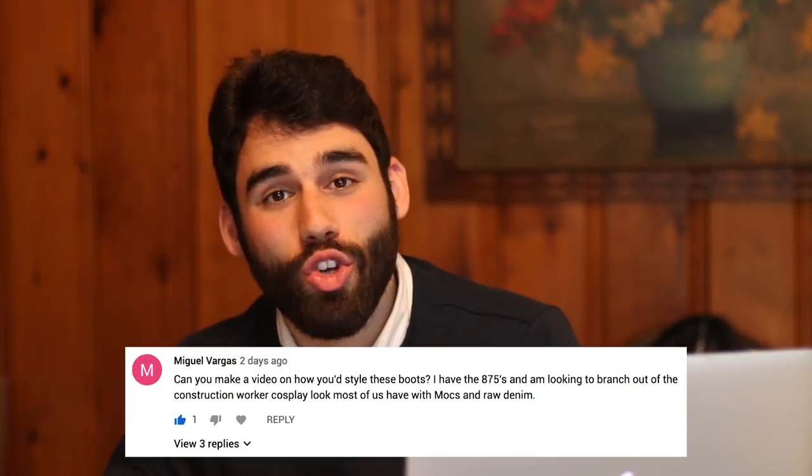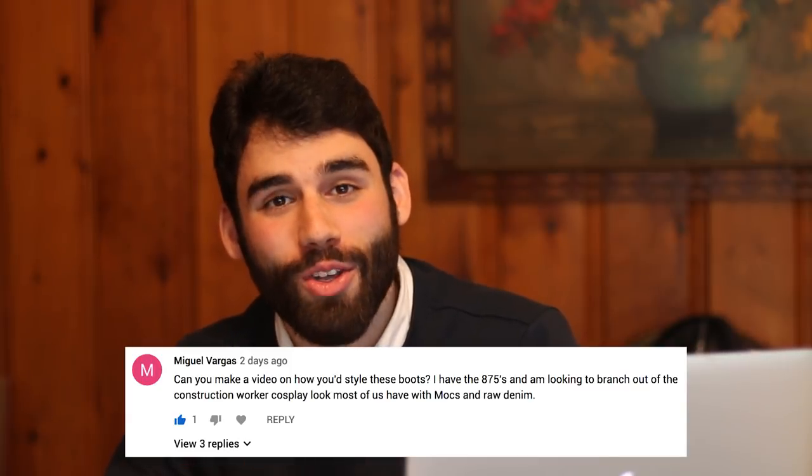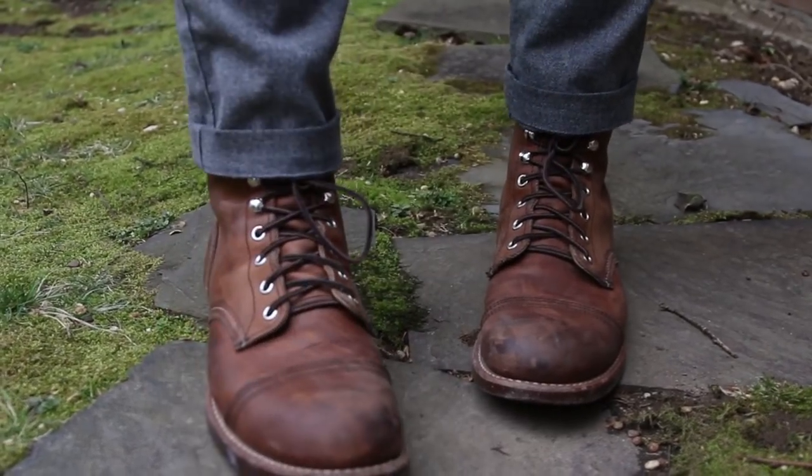What's up fellas? So in the last video I did, someone left a comment saying, hey man, you should definitely do a video showing how you style your Red Wing boots. And I thought, how the heck did I not think of that myself? So today's video is going to be styling my four current pairs of Red Wing boots — that would be the Iron Ranger, the Moc Toes, I have a Beckman pair, and also the Blacksmiths. Let's get right into it.